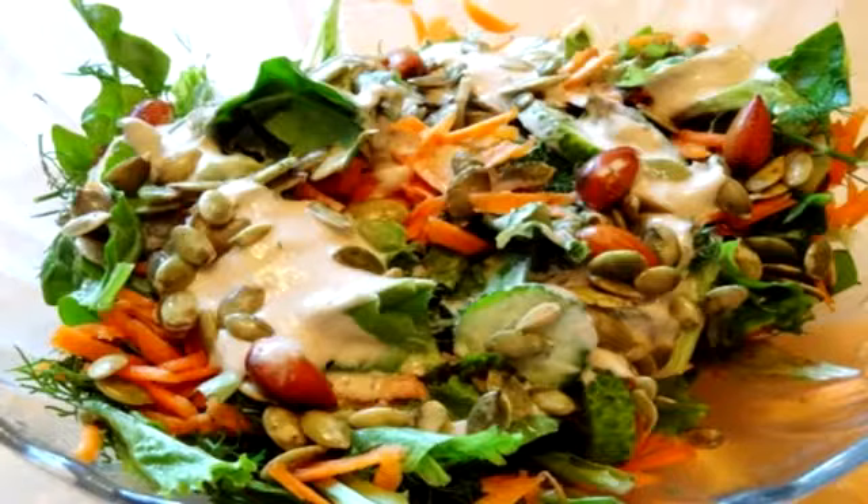I enjoy sitting on my shaded deck, eating a whole meal in one bowl. This easy-to-make summer salad is very filling and works as a complete meal.